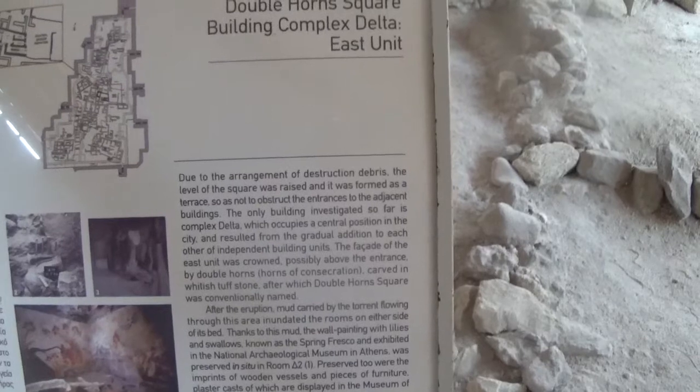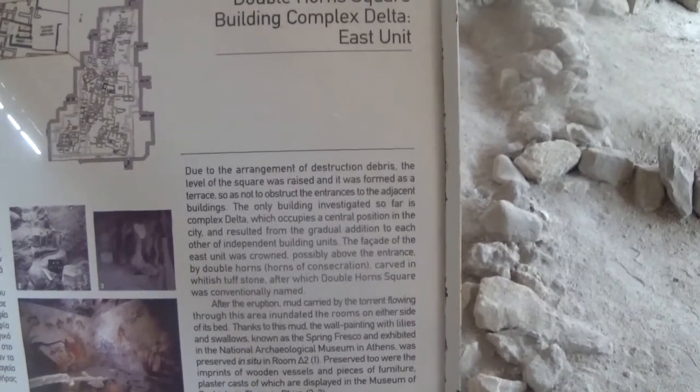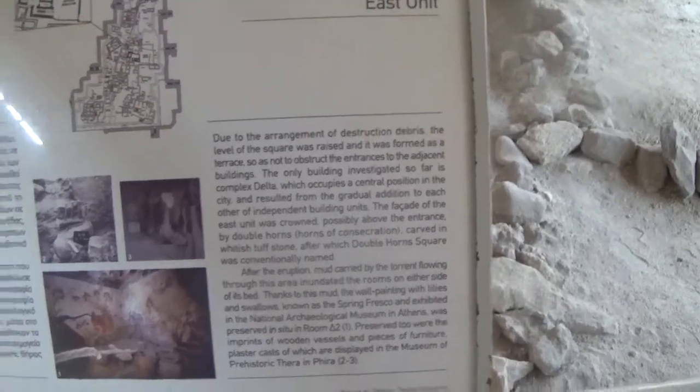Horns of consecration, carved in whitish tough stone, after which Doublehorn Square was conventionally named.